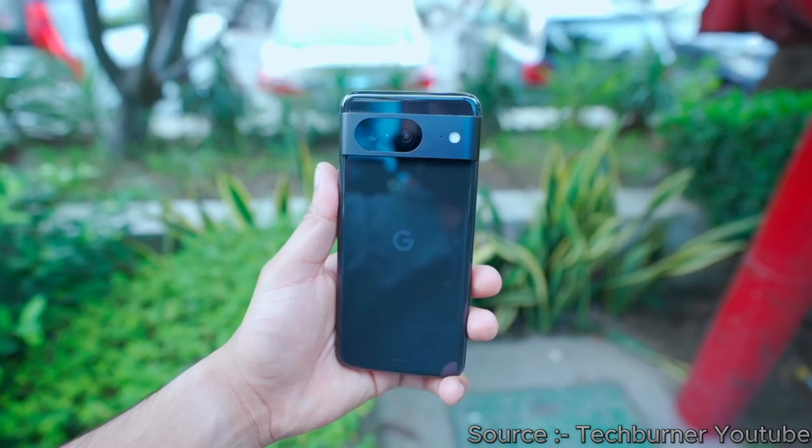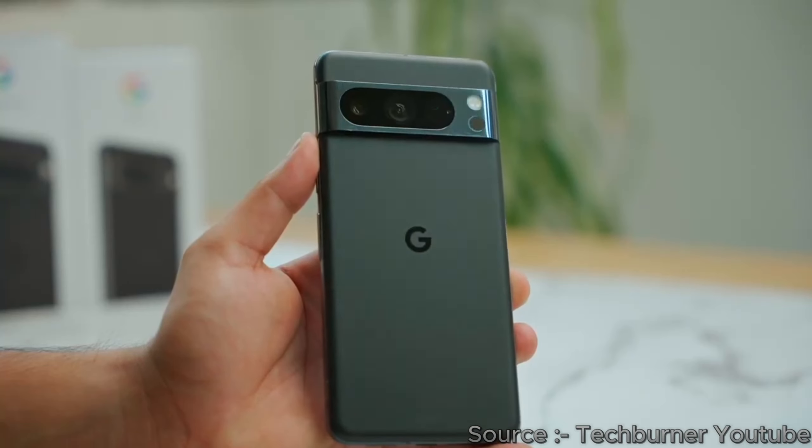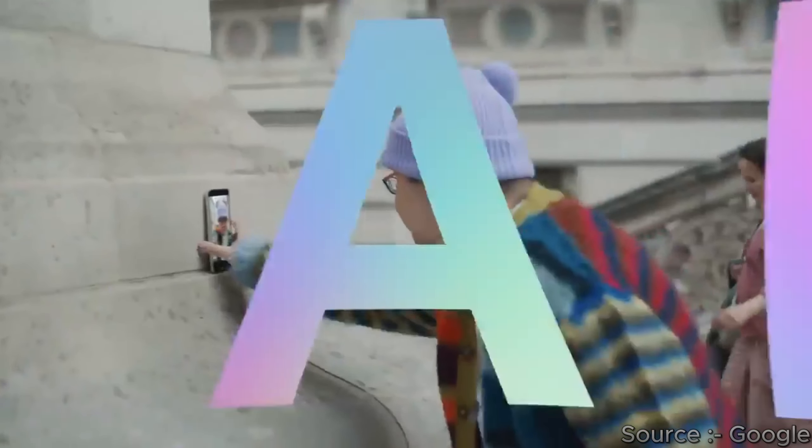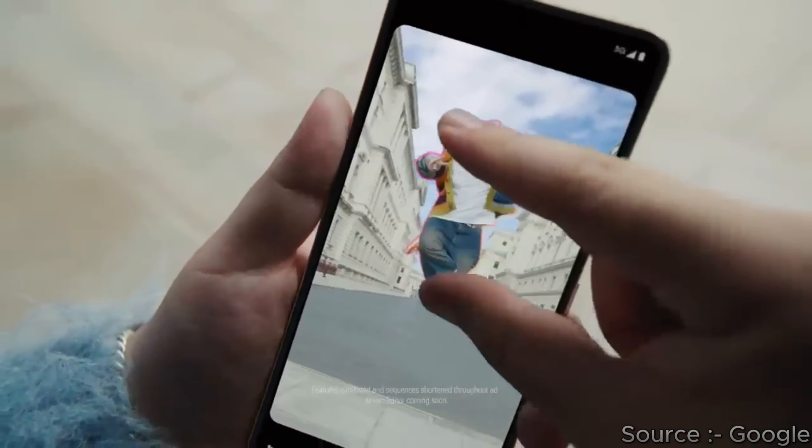On the front camera department, Apple uses a 12-megapixel sensor while Google uses a 10.5-megapixel sensor, both capable of recording 4K at 60 frames per second. Apple can record cinematic video, whereas Google can't.